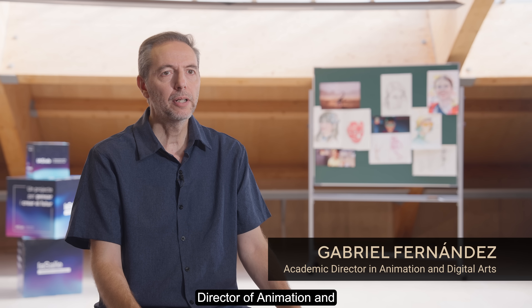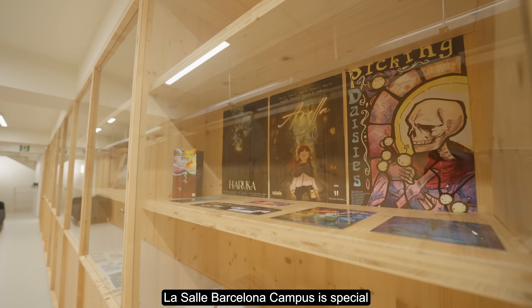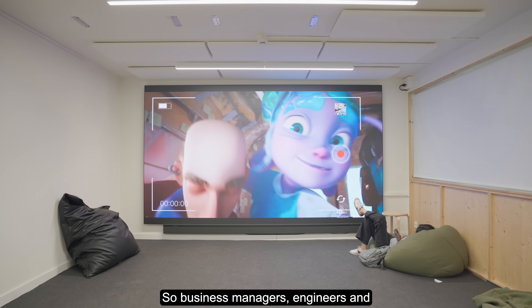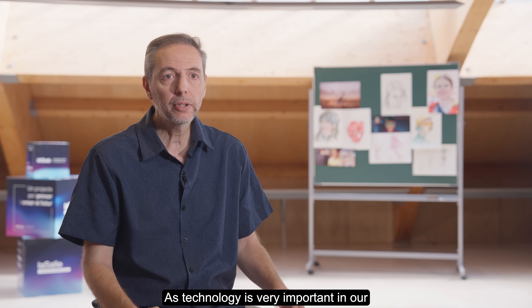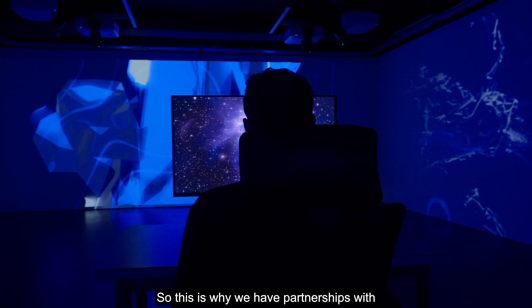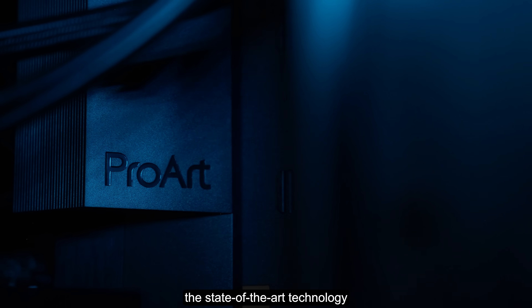My name is Gabriel Fernandez. I am the academic director of animation and digital arts undergraduate degrees. La Salle Barcelona campus is special because it has a transversality — business managers, engineers, and artists are working together. That's our strength. As technology is very important in our studies in animation and digital arts, students need to access the best technology. This is why we have partnerships with companies like ASUS to get the state of the art of technology.